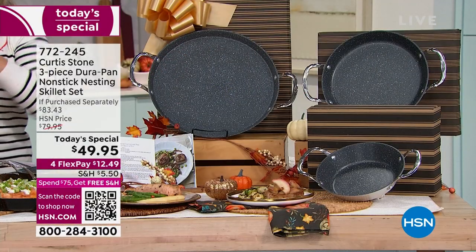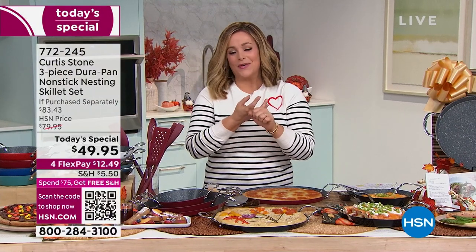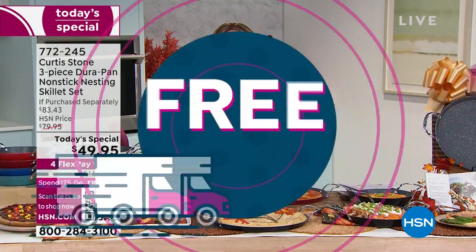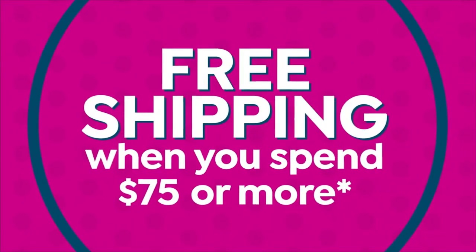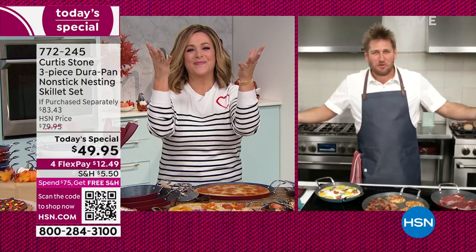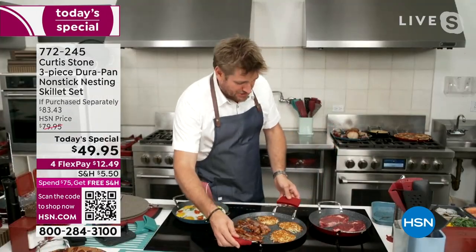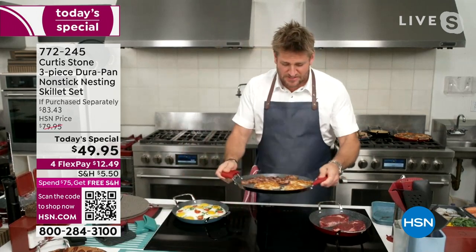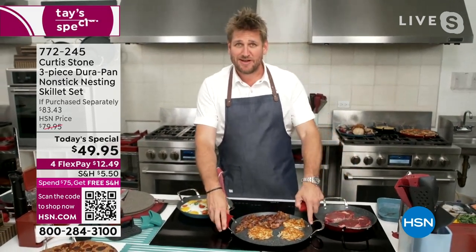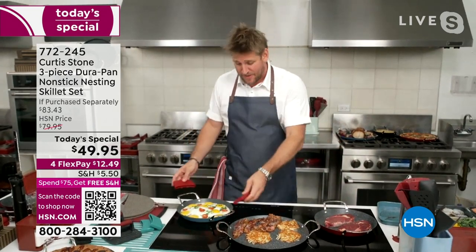Let's say hello to our chef — award-winning, Michelin-recognized, Iron Chef. Chef, it is so good to see you. Welcome everyone — I'm joining you from Los Angeles, up in my test kitchen above Gwen, my restaurant. When you have the right cookware, isn't cooking a joy? It really does change everything. I just threw eggs and bacon on here.